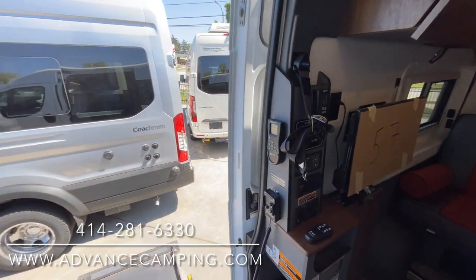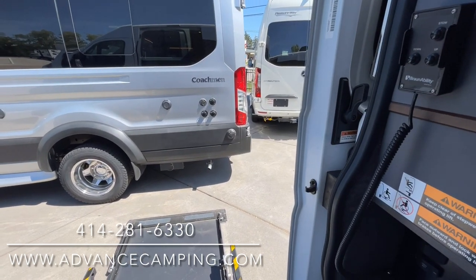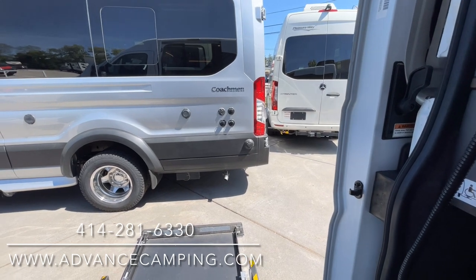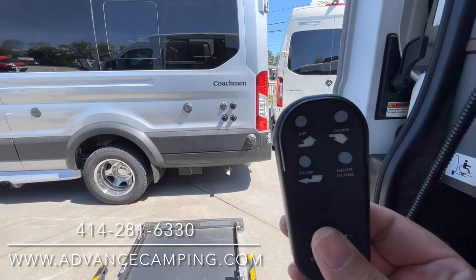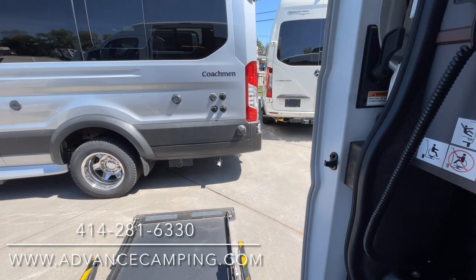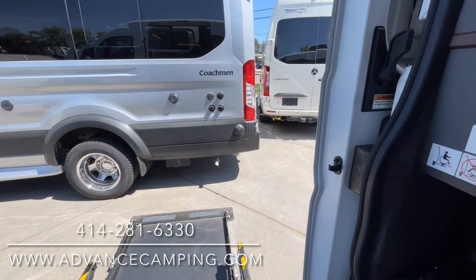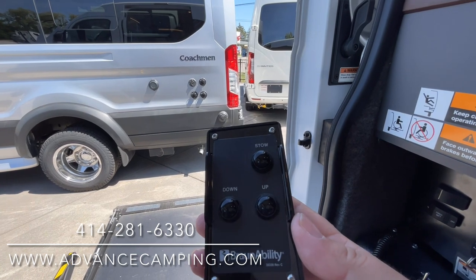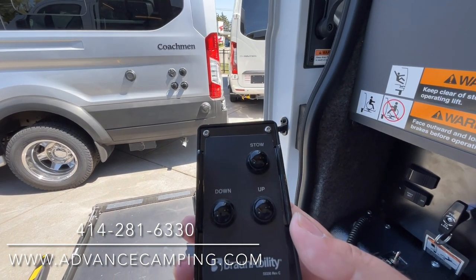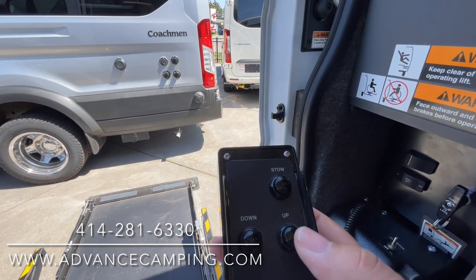Let's touch on the wheelchair lift here. There are a few different controls. If you're on the outside, there is a nice handy completely wireless remote control which can be used. Or you've got this nice heavy-duty wired one here — they both do the same thing. You can see there's up, down, and stow, so it's simple and anybody can do it.